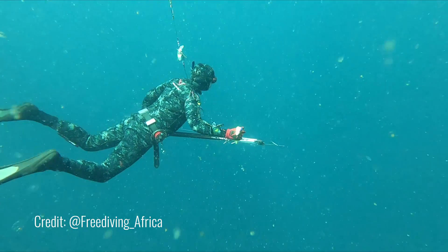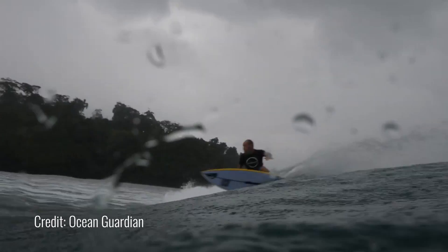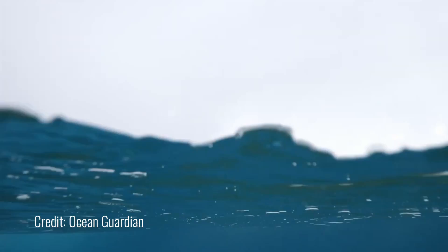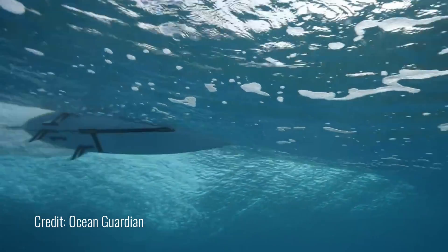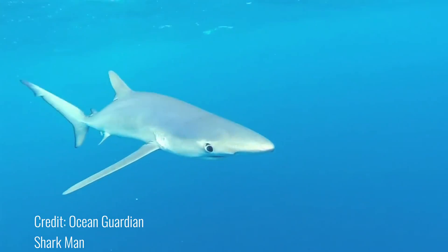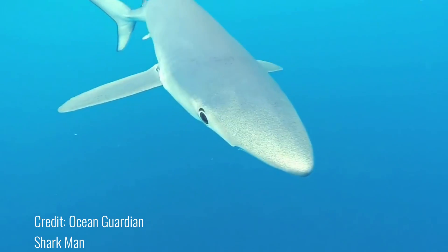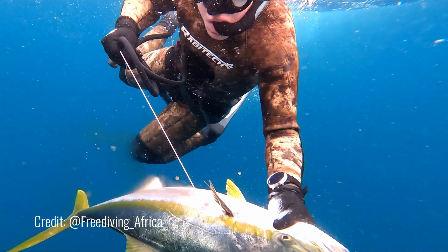Spearfishermen are probably the most extreme ocean users, if you think about it. Like me surfing — sitting on my board out the back — if a shark comes up and I've got the Ocean Guardian product on my board, it's not like I'm in chummed up water bleeding. The shark's going to come in, go 'what the hell is that, I don't know what it is but it hurts,' and move away. But a spearfisherman — they're basically ringing the dinner bell.